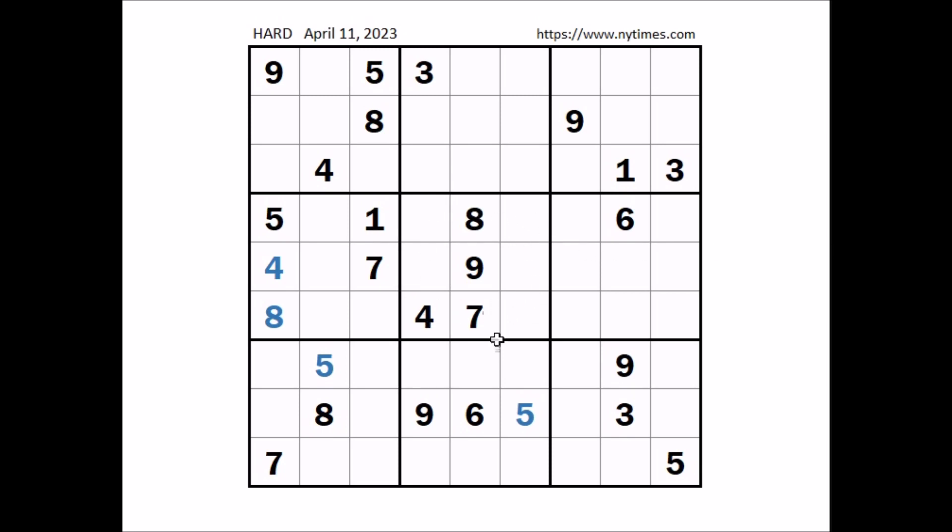Look, where can be number five? Five in this column, five in the row, in this sector five in this place.